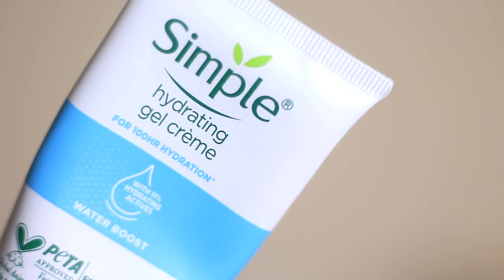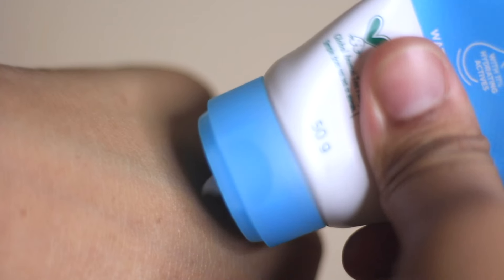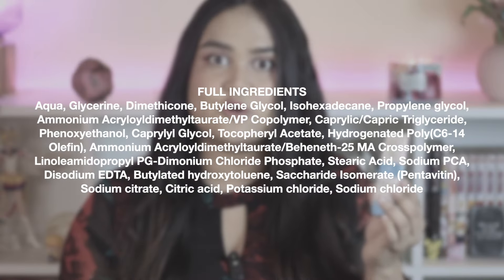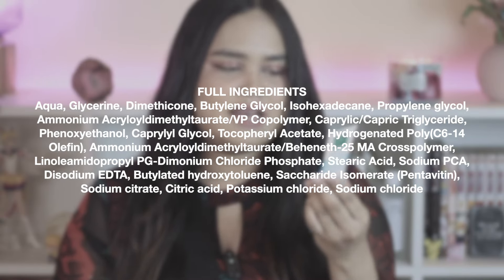The first product on the list is the Simple's Hydrating Gel Crème. This is I believe my fourth tube, and this is also my boyfriend's favorite moisturizer. It's a very nice, lightweight gel moisturizer that can suit any skin type. It says it's meant for dry and dehydrated skin, but I feel like it works great for extremely oily skin and combination skin like mine.